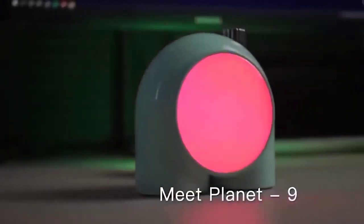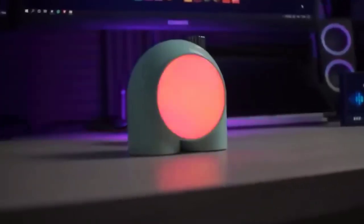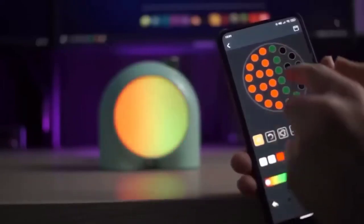And now for the cutest nightlight — Planet 9, which somewhat reminds of the character from Among Us. The nightlight has a separate color setting for each LED. In addition, the device has a variety of fade and glow options that adjust to music, creating an indescribable atmosphere in the room. It can also be set as a luminous alarm clock.